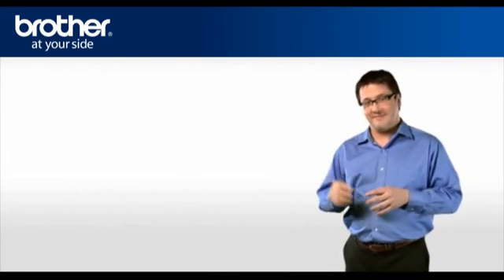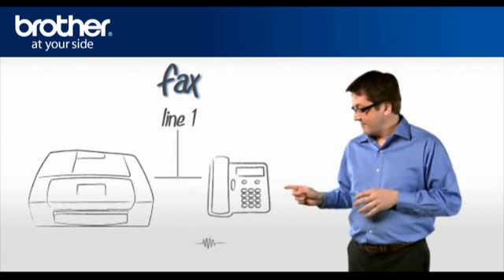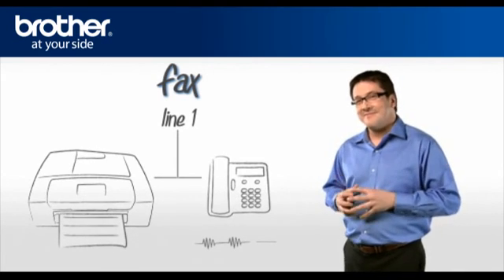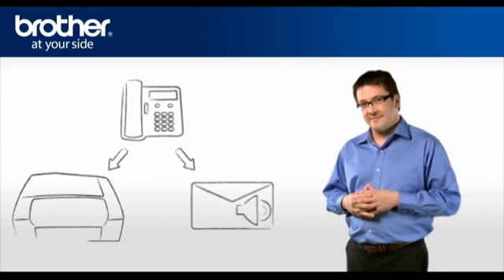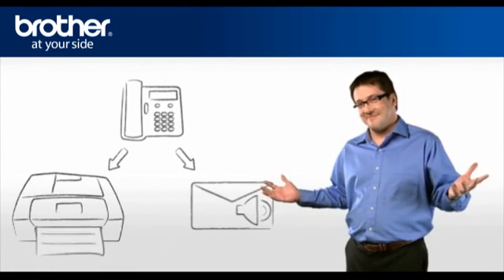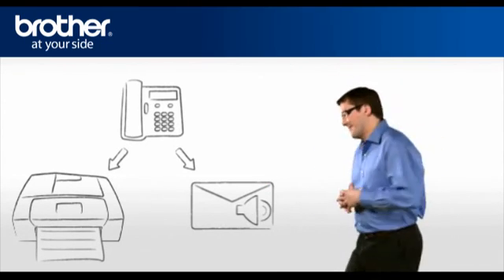Case 2: if you receive a fax, the telephone connected to the same phone line as your Brother machine will notify you by using the fax ring pattern twice, and then your Brother machine will start receiving the document. Now you will be able to receive voicemail messages and incoming faxes. Thanks for your help, George.